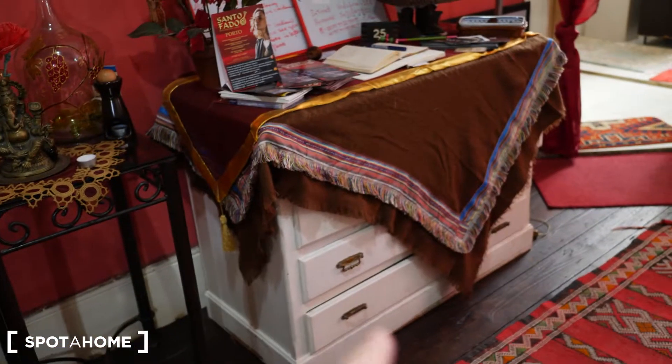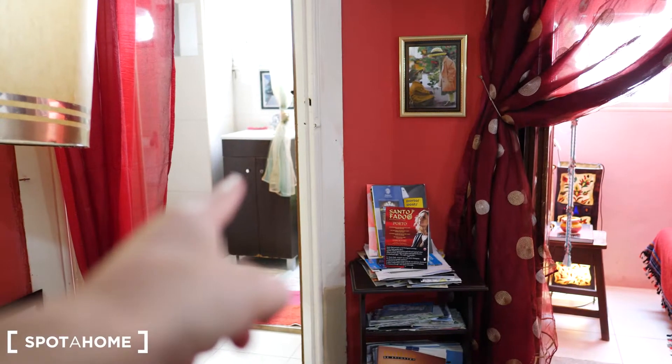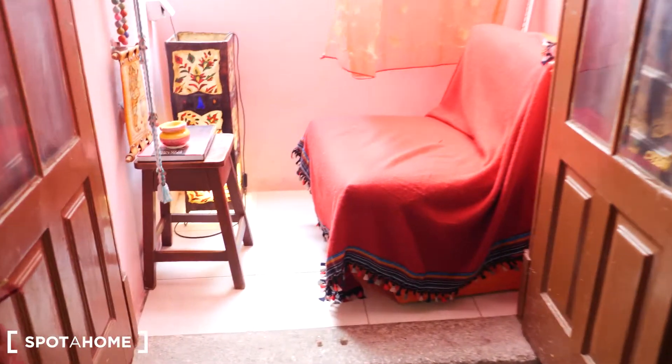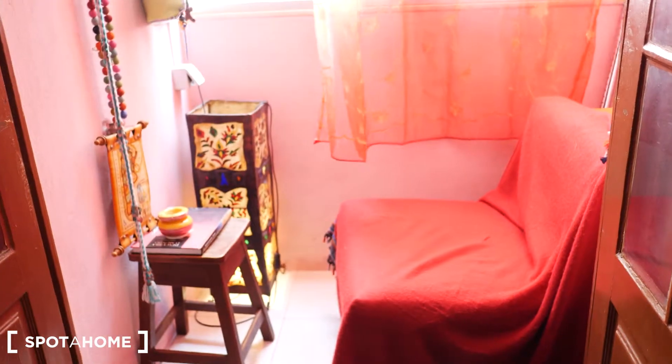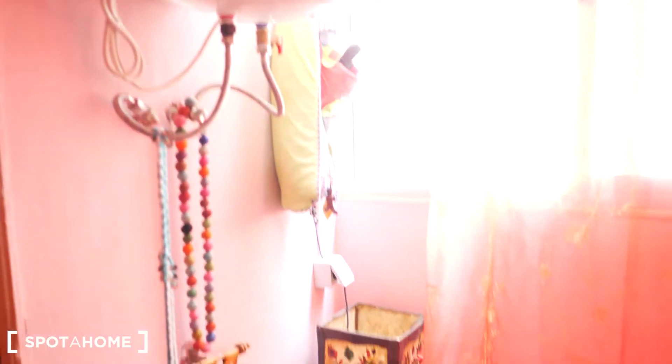Here you can store your stuff, then there is the bathroom. Let me show you the balcony first — it's not big but it's cozy, and you have the Portugal flag.